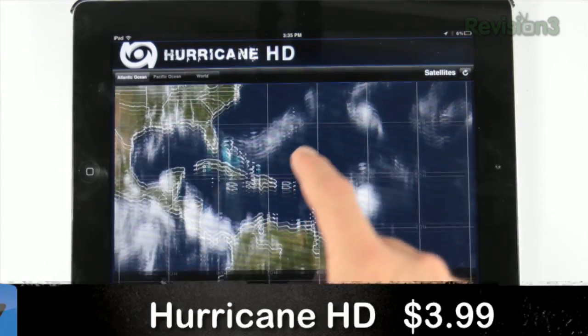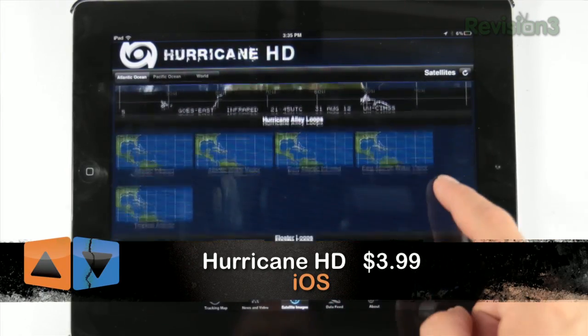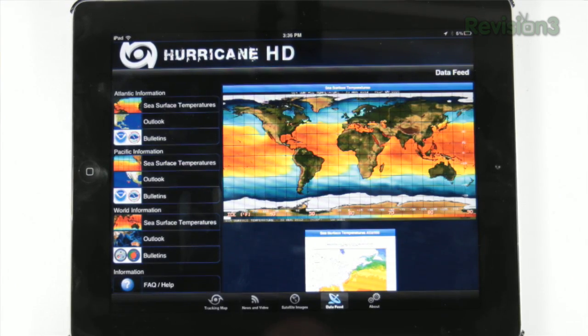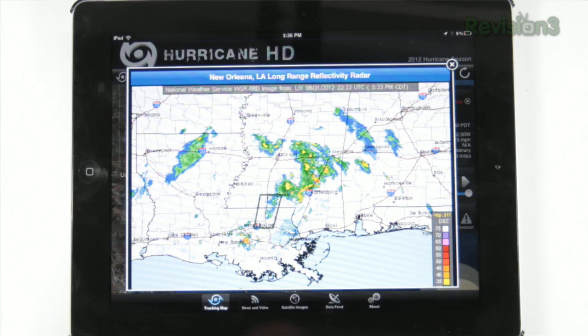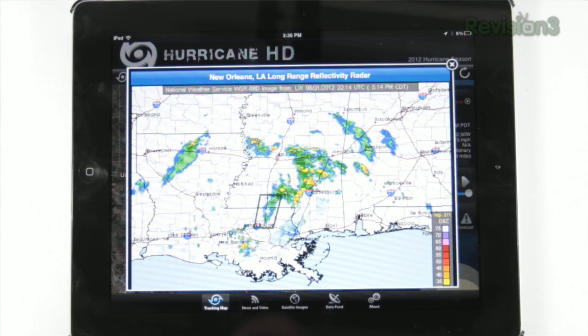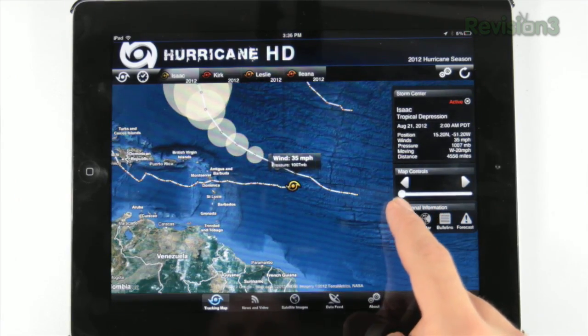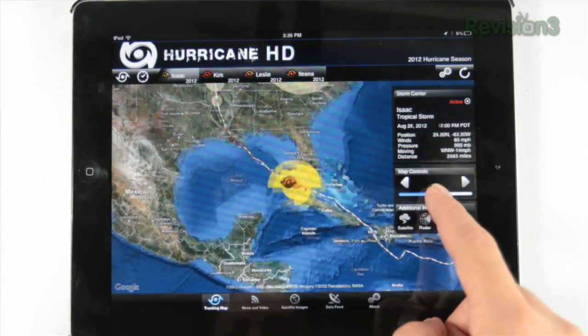Another iOS-only option is Hurricane, or Hurricane HD, which has been around for a while and was last updated earlier in the summer. What distinguishes this app most is how it offers global information, including tracking maps, satellite views, five-day forecasts, radar, and bulletins. For users who want to dig deep into the meteorological sources, you can see exactly where the patterns originate. In addition to all that, you can also use location services to figure out how far away you are from the hurricane itself.